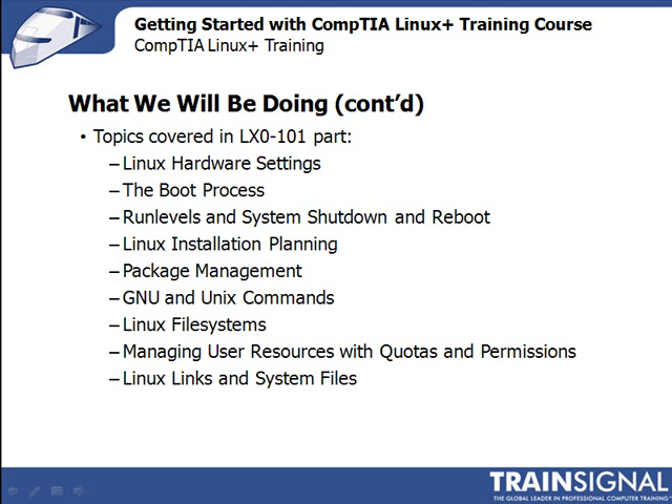Next, we'll talk about GNU and UNIX commands. And don't be alarmed — Linux is actually a UNIX derivative, and many of the commands have remained the same. I'll explain how to interact with and manage Linux from the command line. We'll cover file manipulation commands, searching, the shell environment, and also Linux's handy text editor, VI, which you'll probably be using to modify system files.